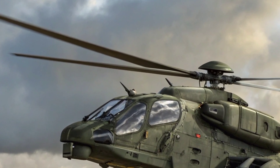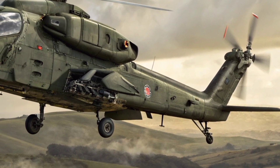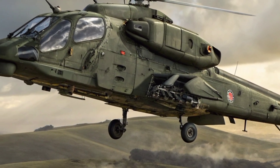The twin engines, reinforced with heat-suppressing exhausts and advanced turbine mechanics, ensure maximum thrust, reliability, and low infrared signature, making the aircraft difficult to detect in hostile environments.